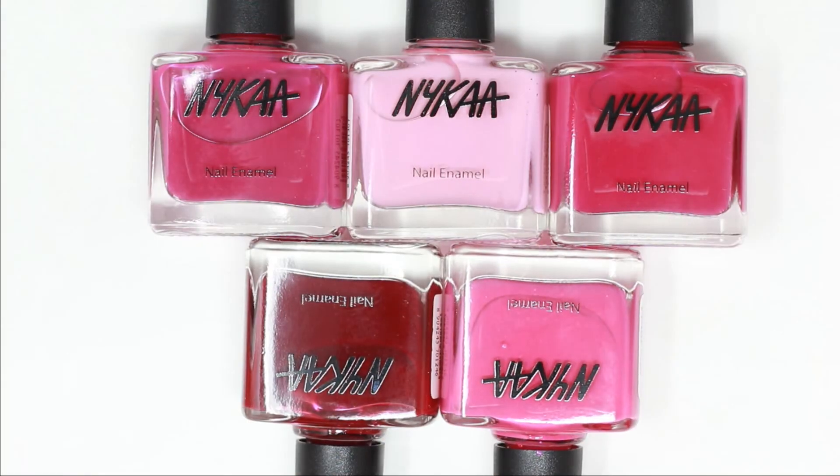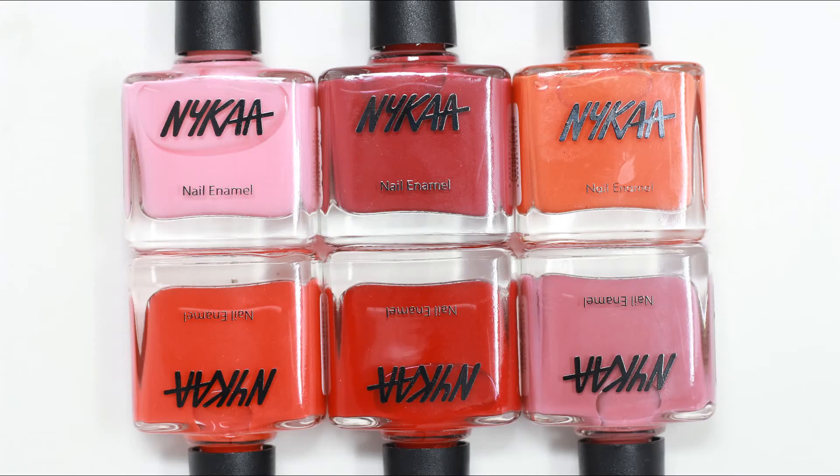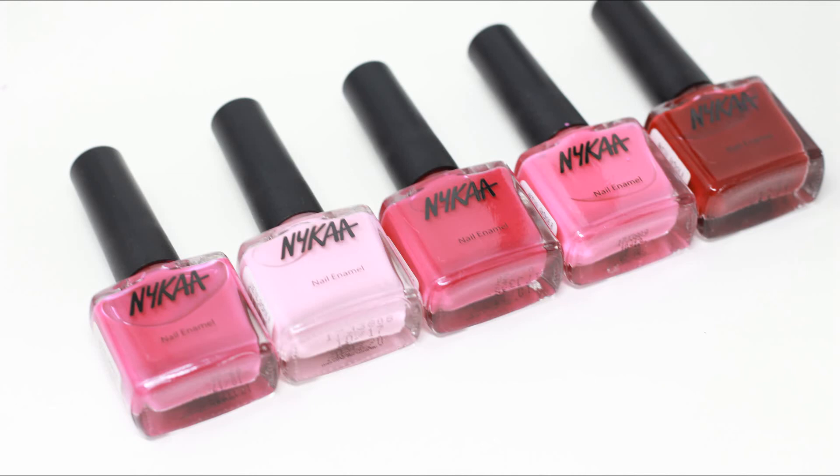So these are the first 5 nail polishes. I think these are very beautiful nail polishes. If you like pink, coral, and this type of color, you will want to check it out. If you like our videos, you can see all the videos here and subscribe here if you like it. We will see you in the next video. Bye! Namaste! Bye!